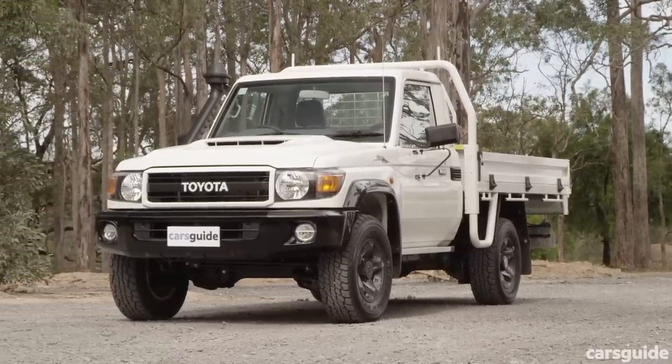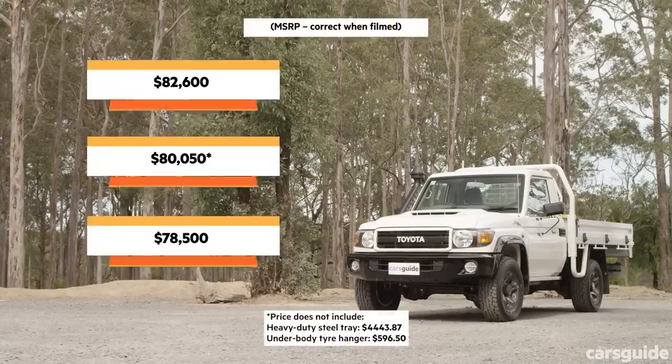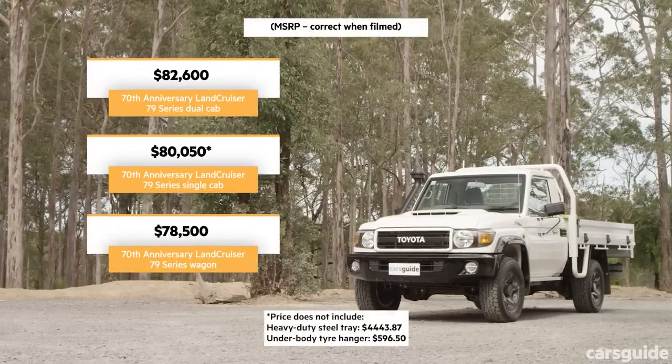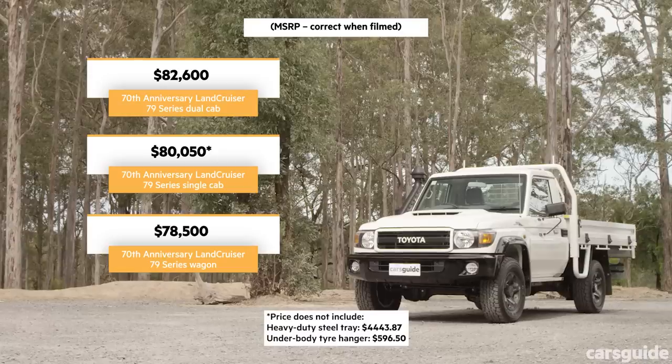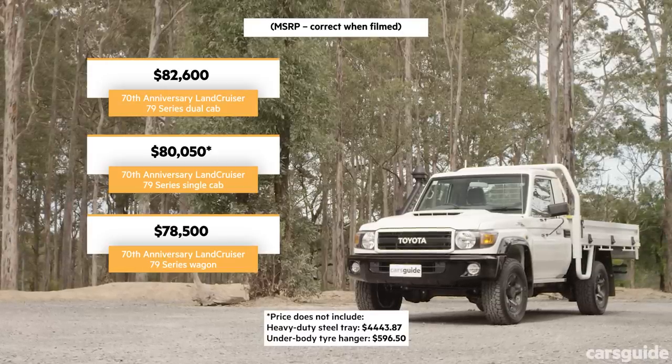Beyond those things it has few features that actually set it apart from a standard 70 series — mostly styling tweaks, which I'll cover soon. The anniversary models are priced from just over $80,000 for the single cab, just over $82,000 for the double cab, and $78,500 for the wagon.